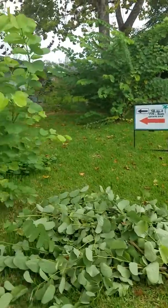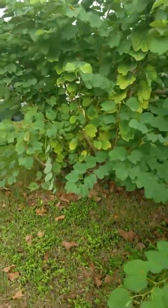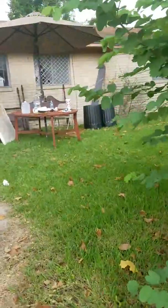Hi everybody. Today's the end of our first day here in Lamarck, Texas. The address is 108 Prune Street, Lamarck, 77568.